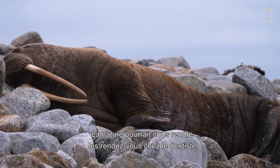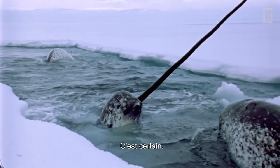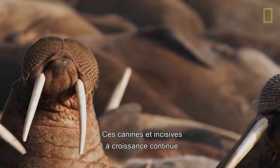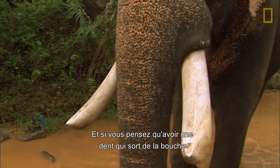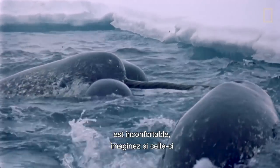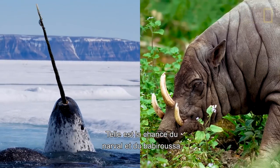Tusks. Nature's way of showing us a trip to the dentist could be far harder. That's right, animal tusks are in fact overgrown teeth. These continuously growing canines and incisors protrude beyond the mouth to become tusks. And if you thought having a tooth coming out of your mouth was uncomfortable, imagine if the tooth also went through your skin. Such is the luck of the narwhal and babirusa.